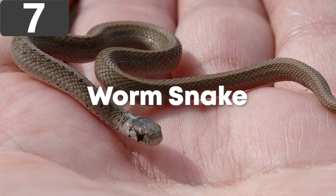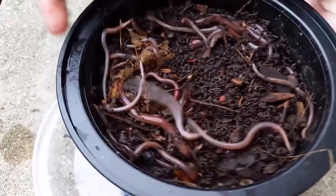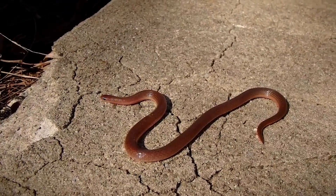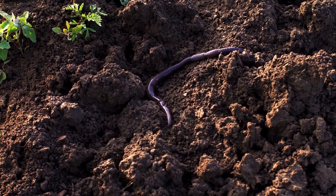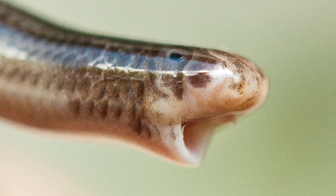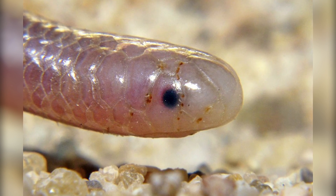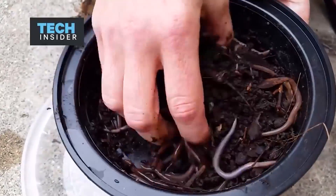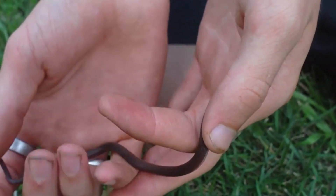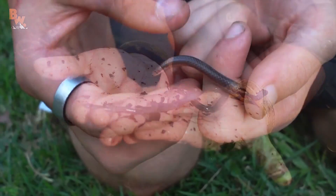Number 7: Worm Snake. Found across the eastern woodlands of North America, eastern worm snakes are often mistaken for worms because of their appearance, but your chances of seeing one are very remote. They grow to a maximum of 13 inches long and spend most of their lives burrowing beneath the ground in search of earthworms and insects. They're usually dark brown in color and have small teeth used to crush their food before swallowing it. Despite having no venom, it's not a great idea to pick one up. They won't bite and are completely harmless to humans, but they can emit a foul-smelling musk, defecate on your hands, and try to stab you with their tails before burrowing between your fingers to escape.